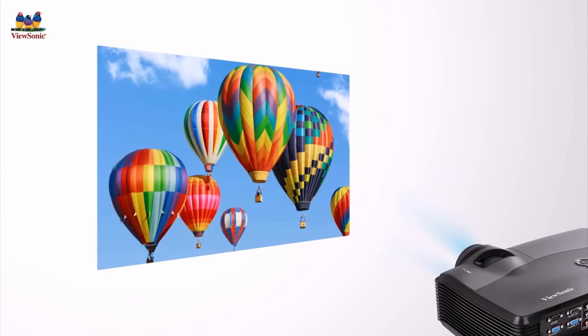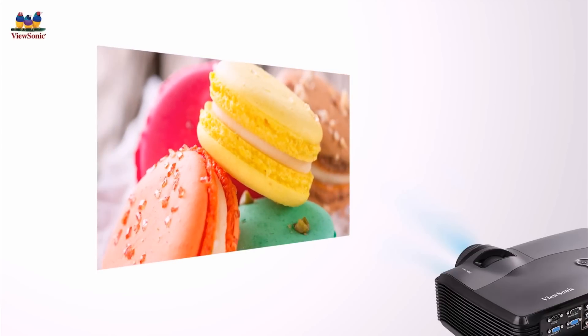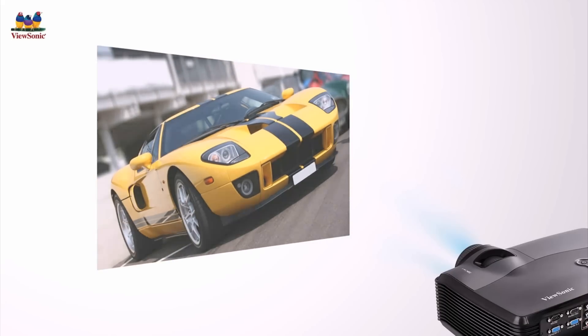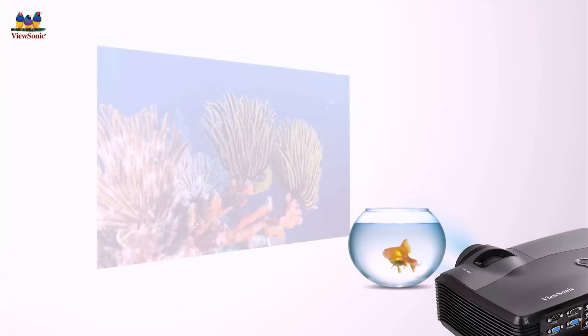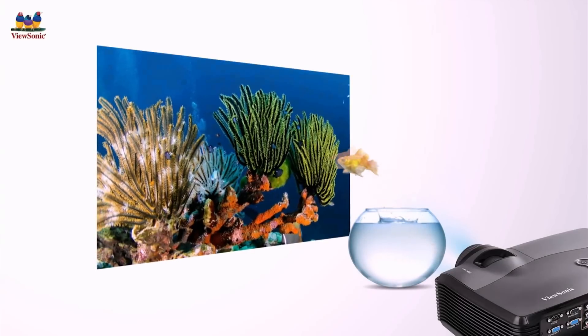Through these features, all projected images are reproduced in high quality color accuracy. By matching and adjusting brightness levels on the color wheel, optimal brightness levels and color accuracy can be ensured in every projection, enabling users to consistently enjoy projected images in true-to-life colors.